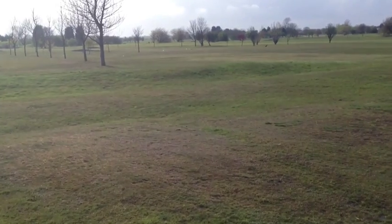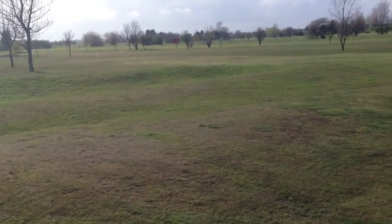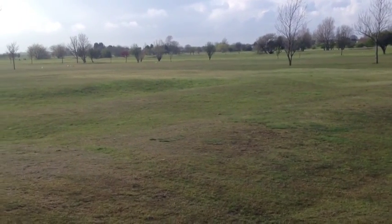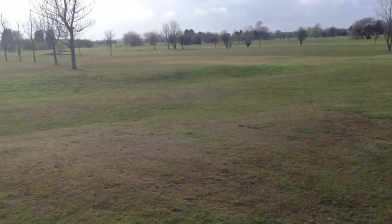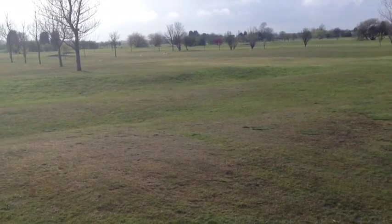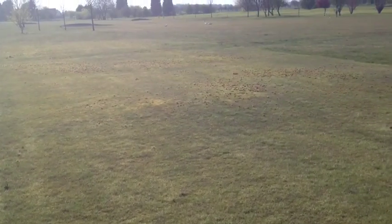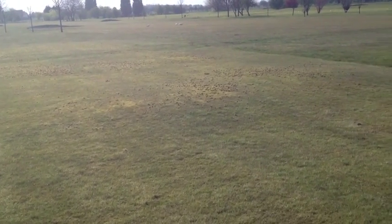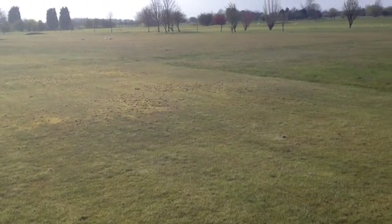One of the tell-tale signs is if we look at the bird activity — there's a mixture of seagulls and crows, and we're just going to go and investigate what it is they're feeding on today. Just on the way to see the birds, we can see some tell-tale signs of activity on some mossy areas, but we'll go over to the fairways themselves.